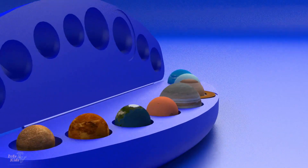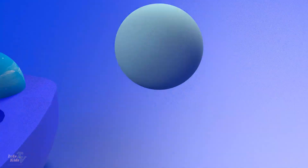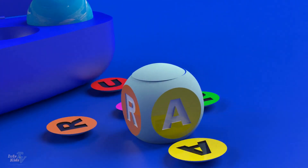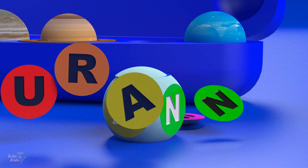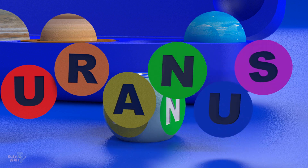Saturn. Uranus. This planet has the smallest mass among the giants.